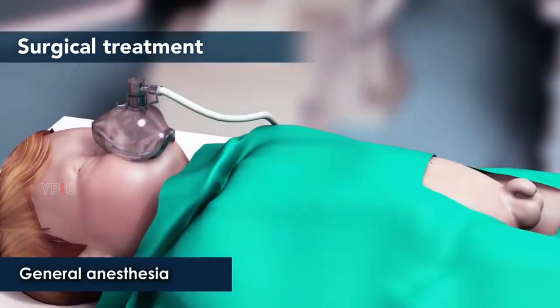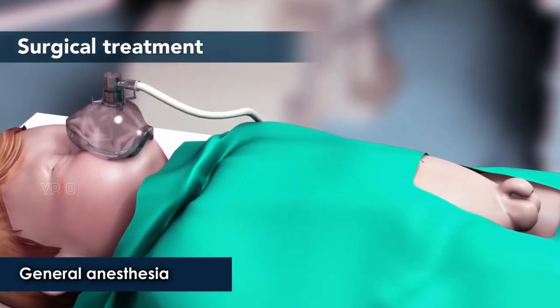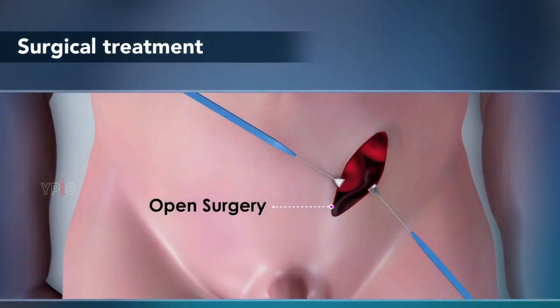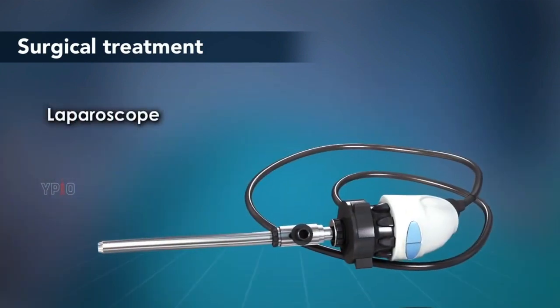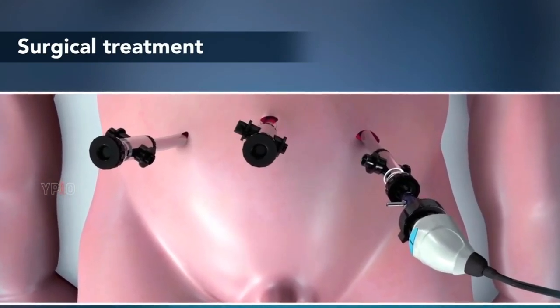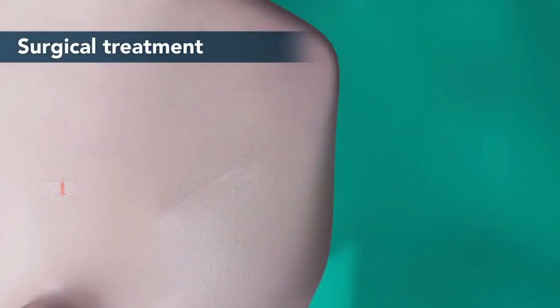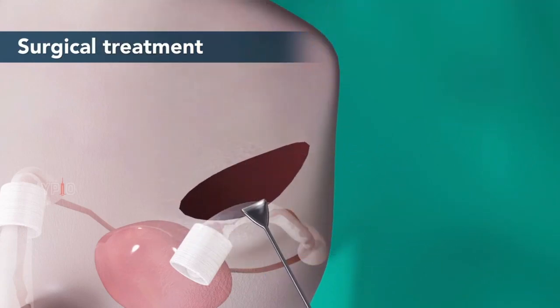Orchiopexy is conducted under general anesthesia in an outpatient setting. It can be performed by open surgery with a larger incision or by minimally invasive laparoscopy, where a narrow, lighted tube with a camera is inserted through a tiny incision to give your child's surgeon a clear view of the surgical site. First, the location of the undescended testicle is identified. One small incision is made in the groin to access the testicle, which is normally suspended in the scrotum by an artery.